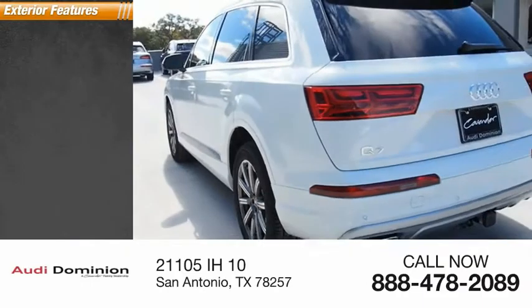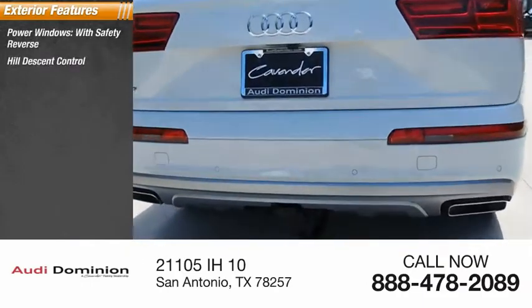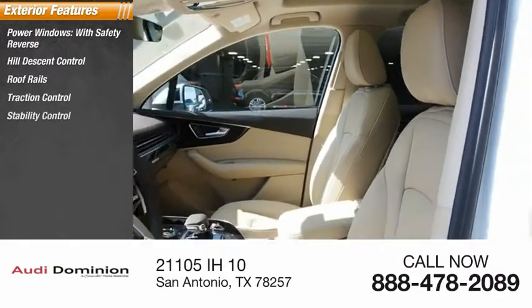Here are some of this vehicle's great options: power windows with safety reverse, hill descent control, roof rails, traction control, stability control.